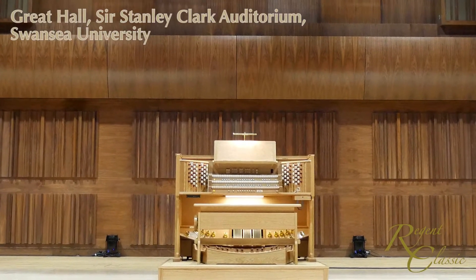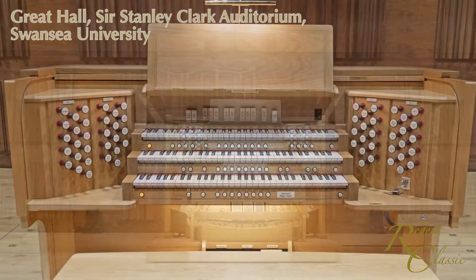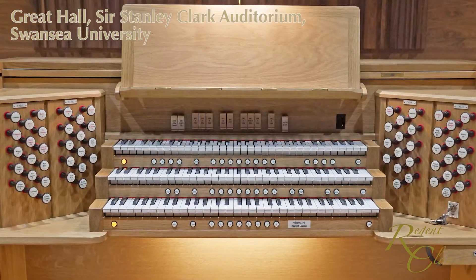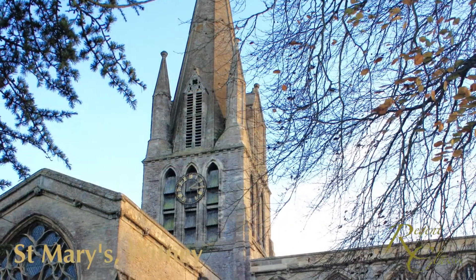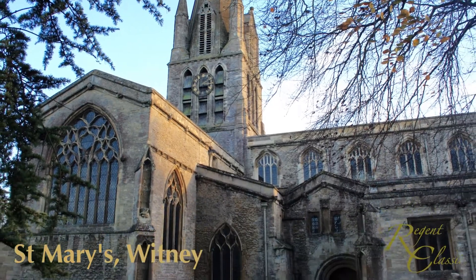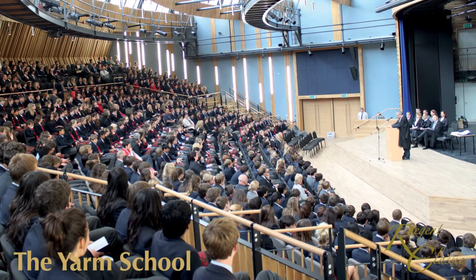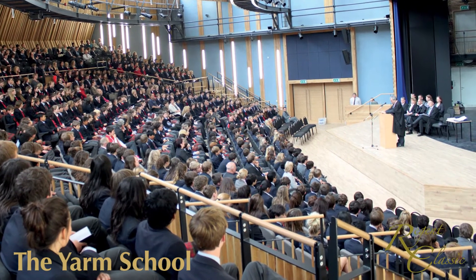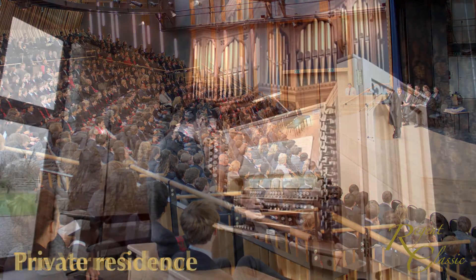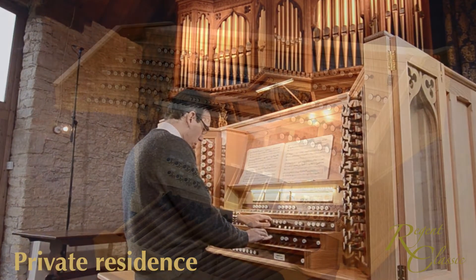A custom-built organ brings with it the opportunity to specify an instrument without compromises in specification, console design and sound quality. Regent Classic's custom-built organs have been successfully installed in major parish churches and cathedrals around the UK, as well as in auditoria and private residences. All the splendid music you hear during this video was played on one of its organs.